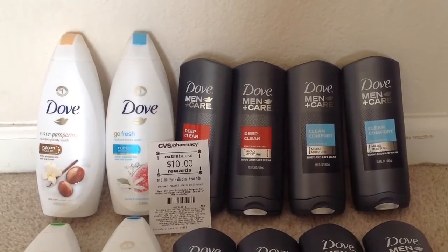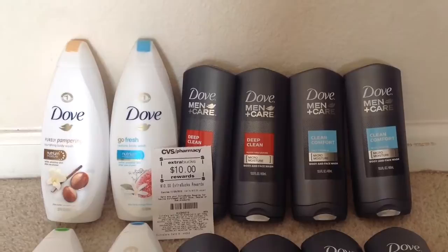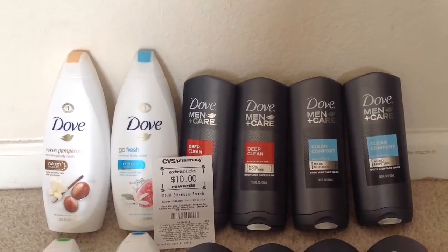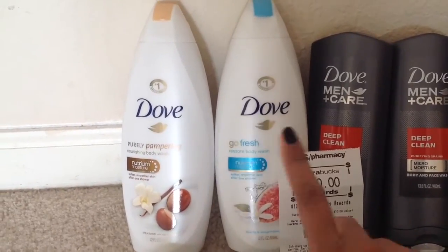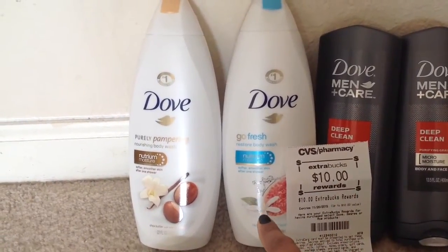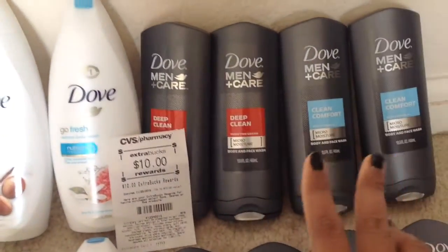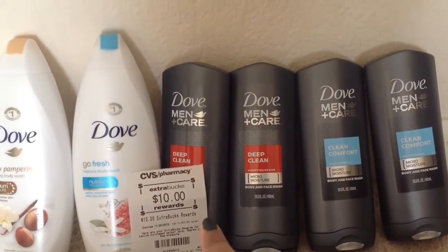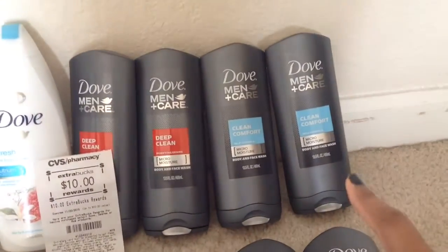This week at CVS, the Dove body wash is on sale buy one get one 50% off, and when you spend 30 dollars on select Dove products you get 10 dollars back as an ECB. The Dove Men Plus Care body wash is 8 dollars and 49 cents each, and with the BOGO 50% off the second one is 4 dollars and 24 cents. The large women's body wash is 6 dollars and 29 cents, and with the BOGO offer the second is 3 dollars and 14 cents. Here is my receipt.